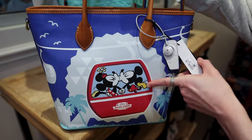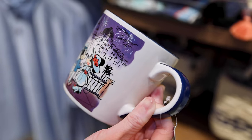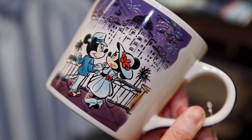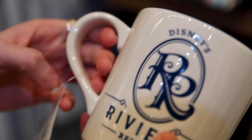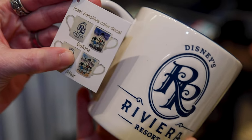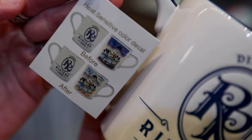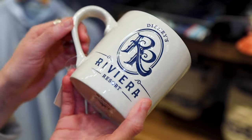They have the cutest mug with Mickey and Minnie holding hands — look at Minnie's heels. They're watching the Epcot fireworks, and on the other side you can see the fireworks display. It's a color reveal mug — nighttime design, and when you pour in hot liquids it reveals to daytime. The Riviera logo is debossed and it is $18.